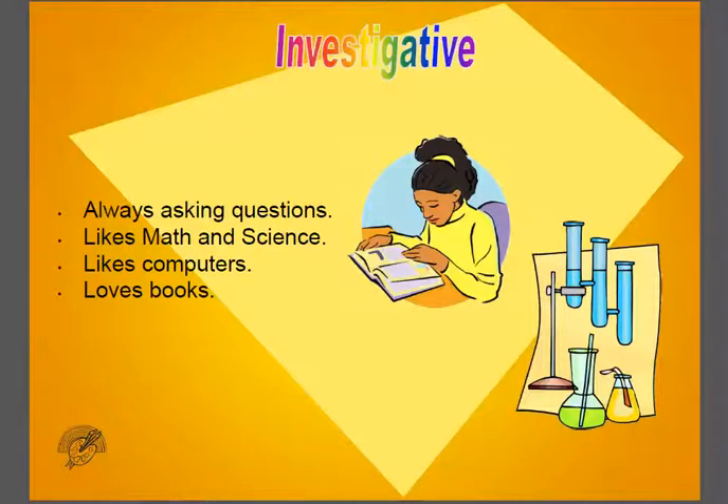The Investigative group is for people who like asking questions. They are drawn to work with science and math. They like working on computers, and they love books.